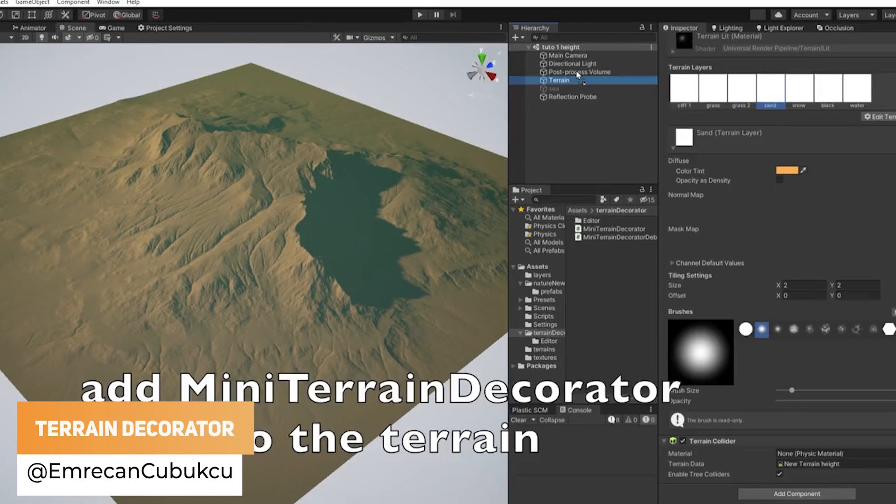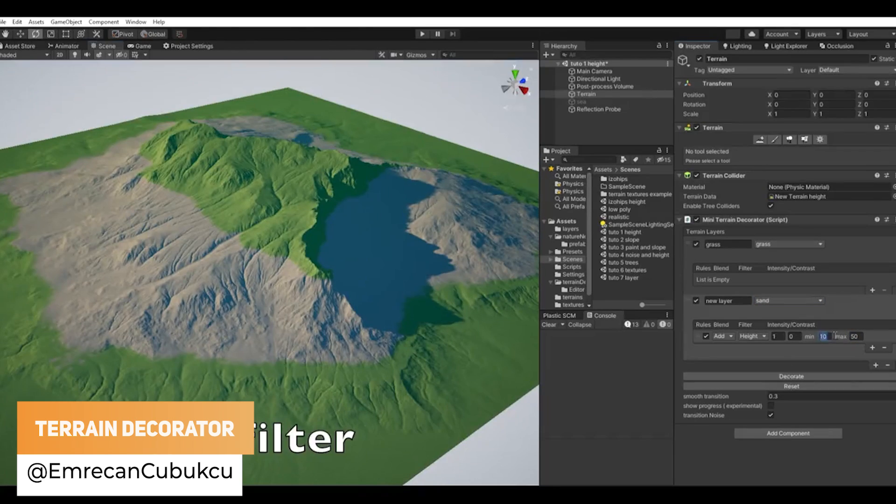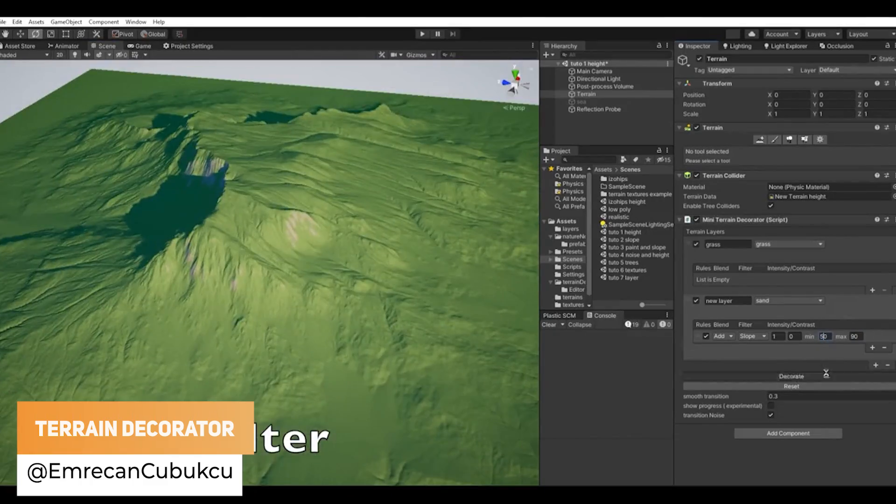Emre Khan has got the Terrain Decorator, which is an open source terrain tool, and he's hoping that somebody can finish it for him.